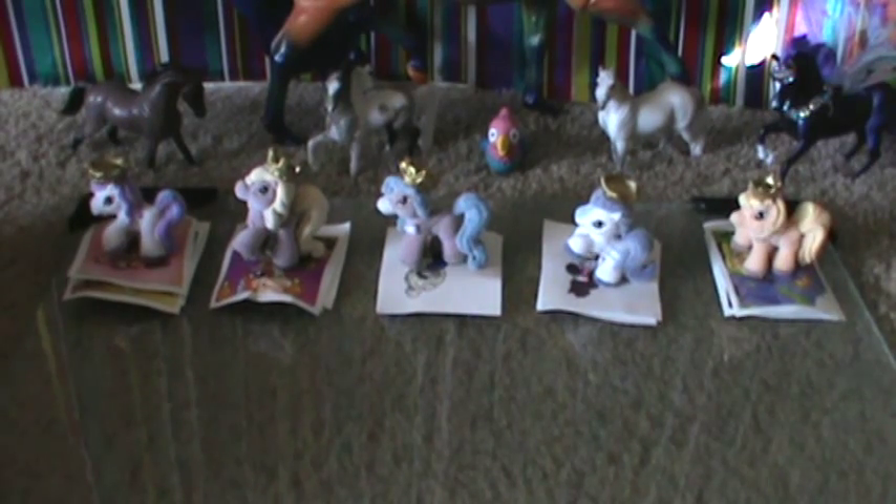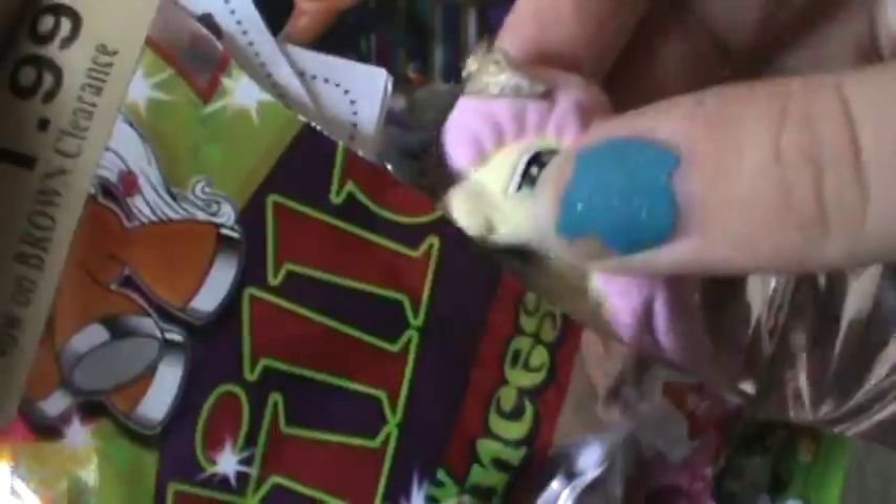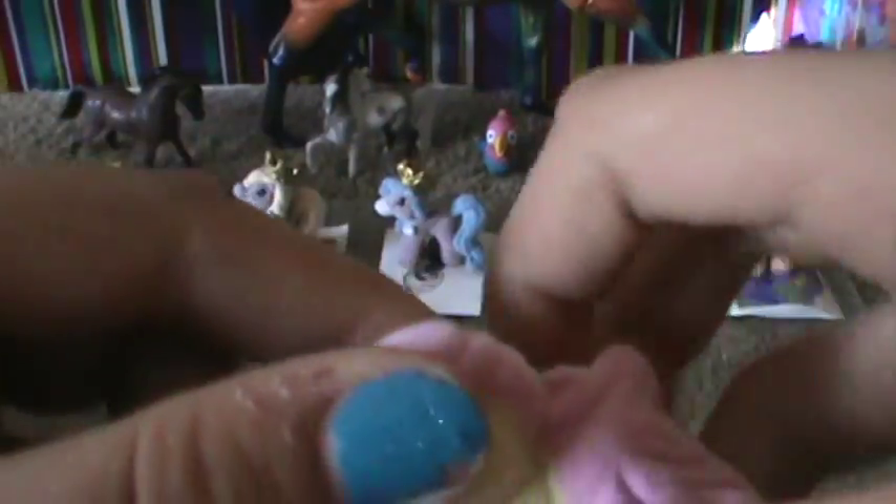I'm going to open two more and then cut this video. Oh my gosh — oh, it's the Fluttershy one! Oh, her tail is like all over. Oh my gosh, that's too much. Oh my gosh, she looks like she could be a cotton candy ball.